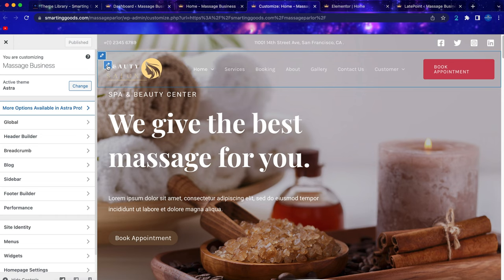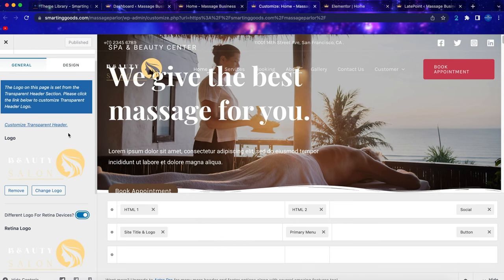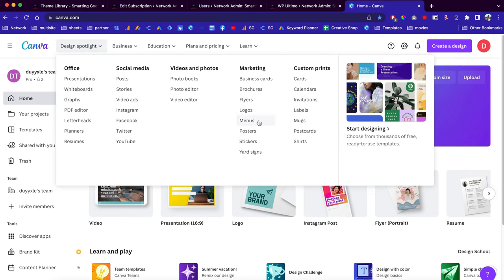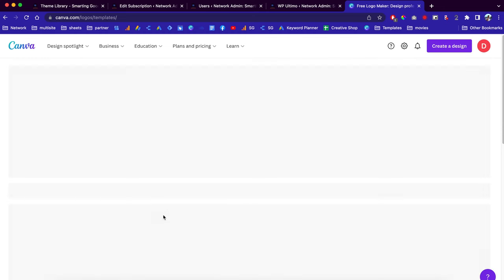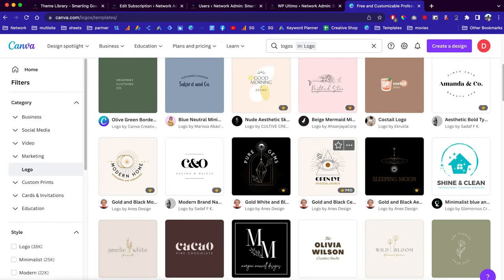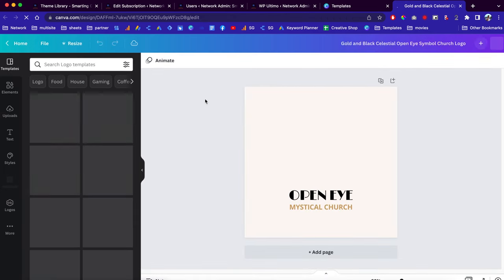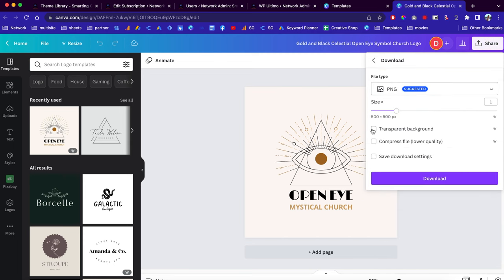First, let's make some changes to the header. Go to the customizer and when you hover your mouse over the logo area you can click to make changes. If you don't know how to create a logo, you can go to canva.com and get started for free. Canva has thousands of templates — you can click 'Browse templates' and they have a lot of pre-built logo templates that you can customize. When you're done, click download and choose a transparent background if you want.